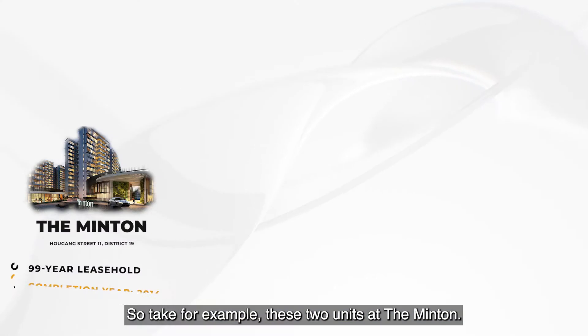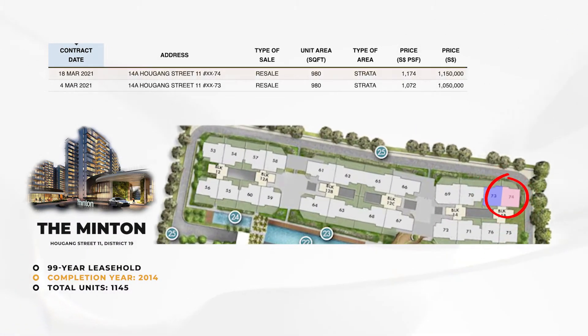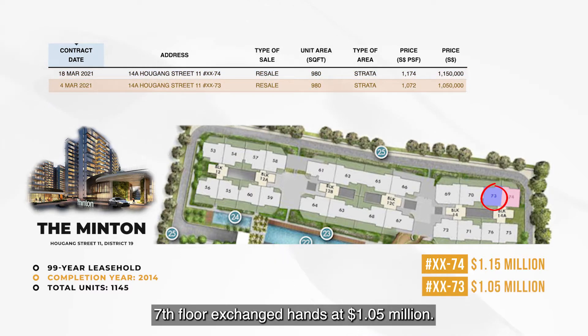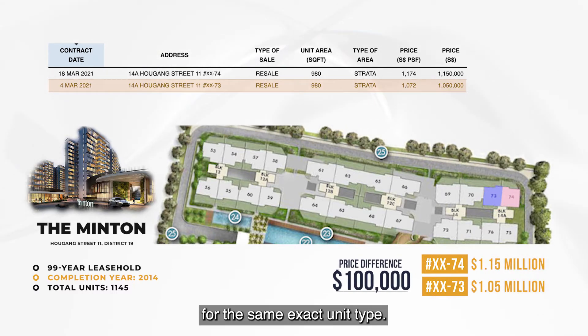Take for example these two units at Derminton. Both have the same facing. The 11th floor transacted at $1.15 million, while in the same month, just 4 storeys down, the 7th floor exchanged hands at $1.05 million. That's a $100,000 difference for the exact same unit type.